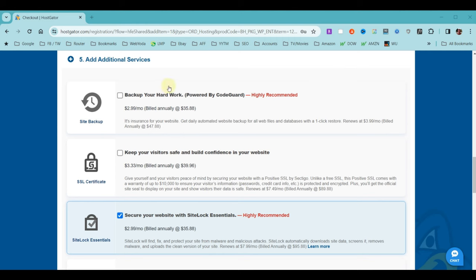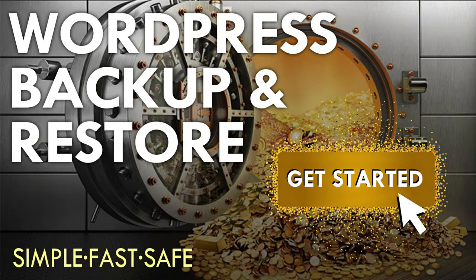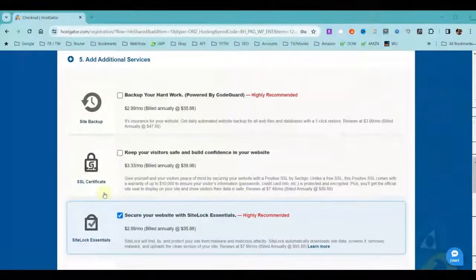The first add-on is a backup feature that automatically backs up your website daily. But HostGator already does automated monthly backups at no cost, and I'll also provide a video on the backup solution I use for WebYoda and all my clients. The next is the SSL certificate, which makes your web pages secure — but purchasing through the partner program, you get an SSL certificate for free, so there's no reason to buy one here. The next is SiteLock Essentials, which monitors your site for problems, but this is very similar to the malware scanning we already get free, so I'm going to deselect that.